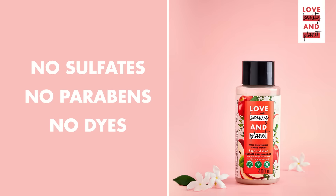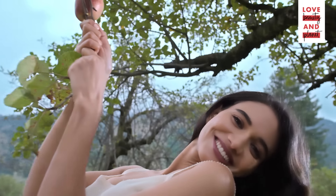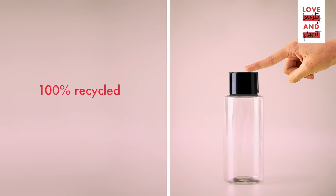Without sulphates, parabens or dyes. So ditch the dullness and turn on the shine. And that's not all — each of our bottles is made from 100% recycled plastic waste. Naturally shiny hair for you, love for the planet.